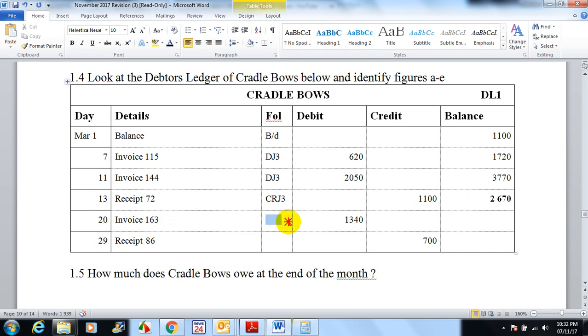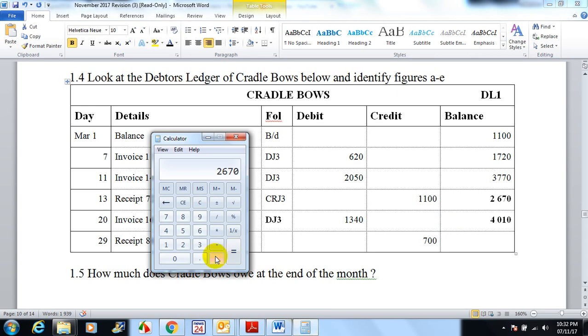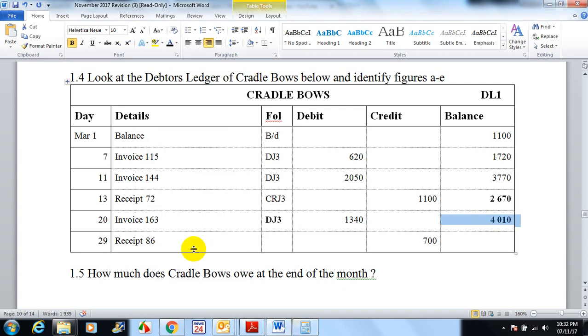On the 20th he buys again on credit, so this must be in the debtors journal — DJ3 — for 1200. If you add that to 2670 you should get 3870. Let me double check: 2670 plus 1340 equals 4010.